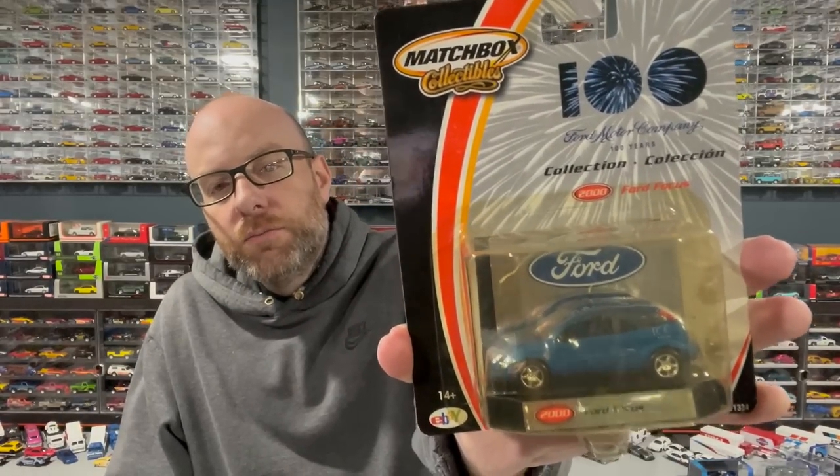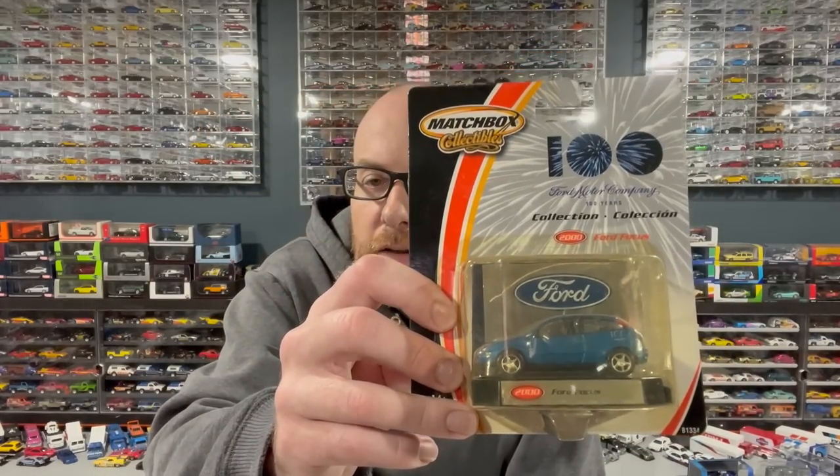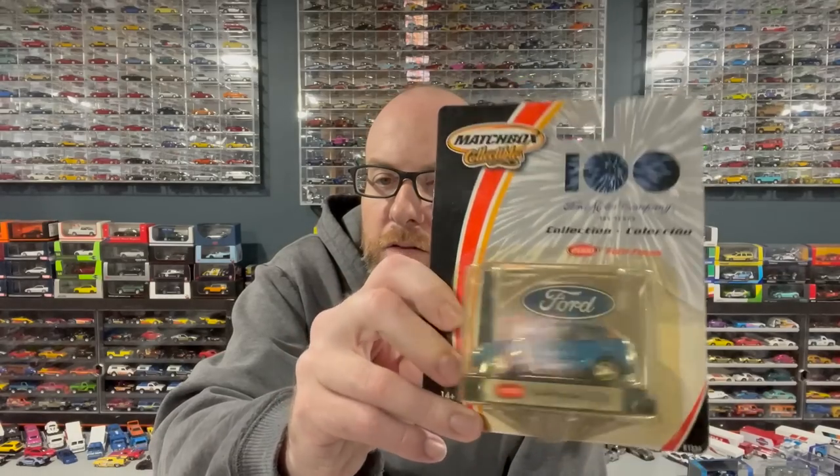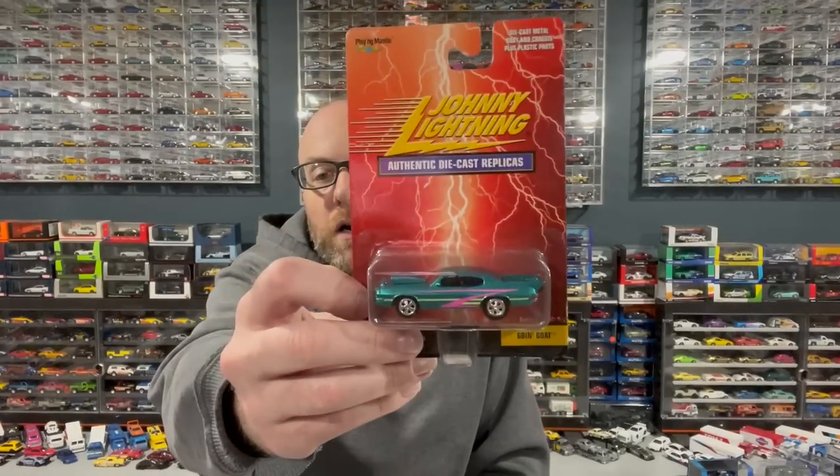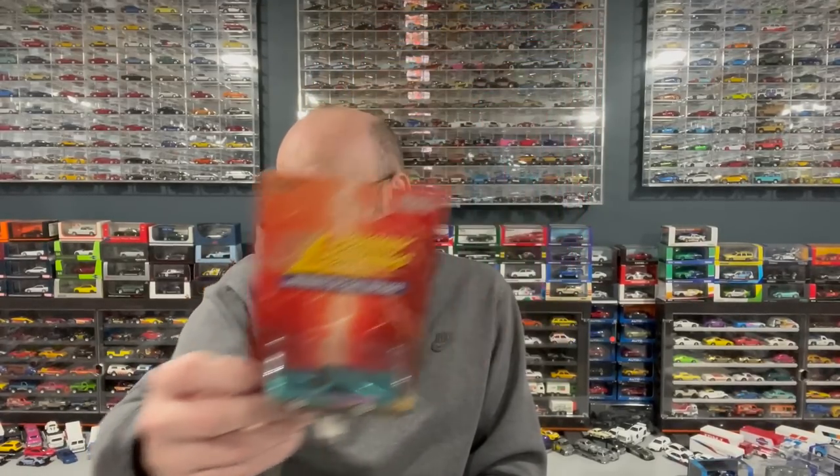We've got a Matchbox Collectibles 100 Years of Ford — Ford Focus — a really nice, very detailed model. There are some really good older Matchbox models that are very detailed, and this is one of them. Then some Johnny Lightnings to check out — including a Going Goat that I got from my buddy Diecastrum. He gets lots of stuff shipped to my house and occasionally I see something I'm interested in.